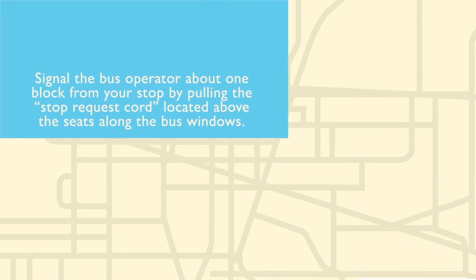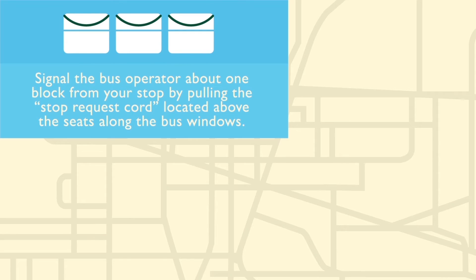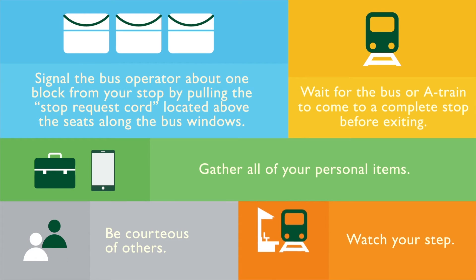When exiting the bus, signal the bus operator about one block from your stop by pulling the stop request cord located above the seats along the bus windows. Always wait for the bus or A-Train to come to a complete stop before exiting. Then gather all your personal items, be courteous of others, and watch your step.